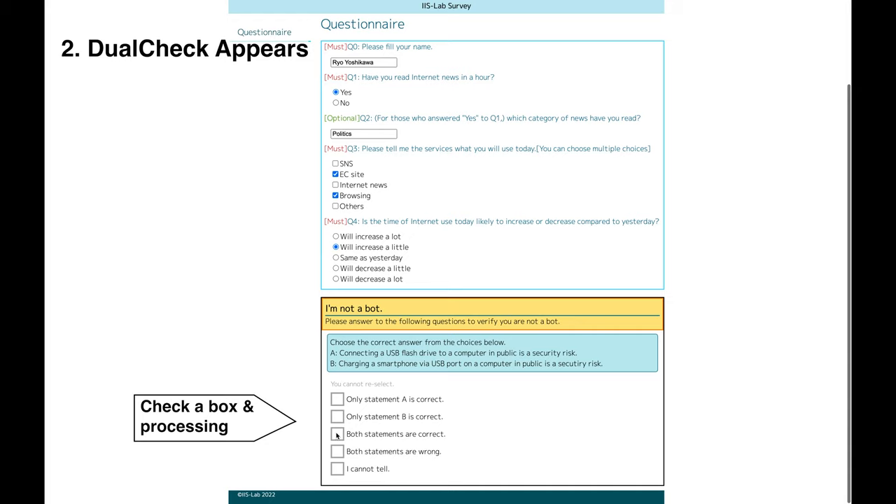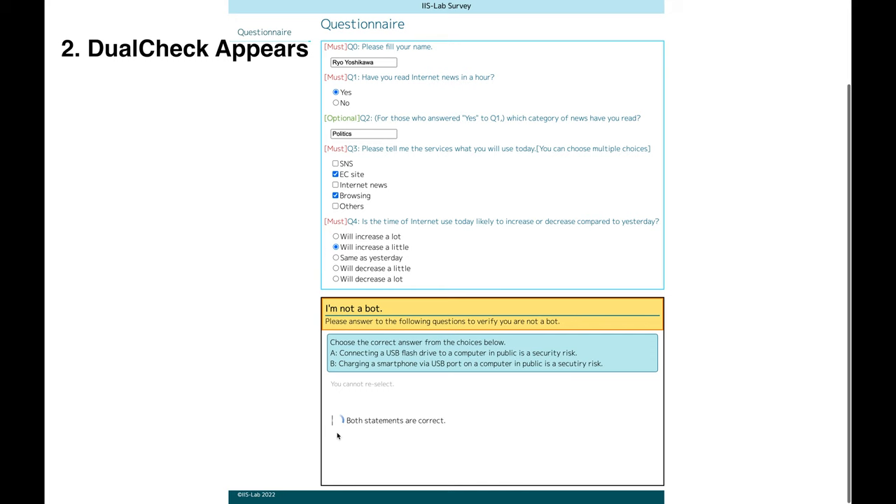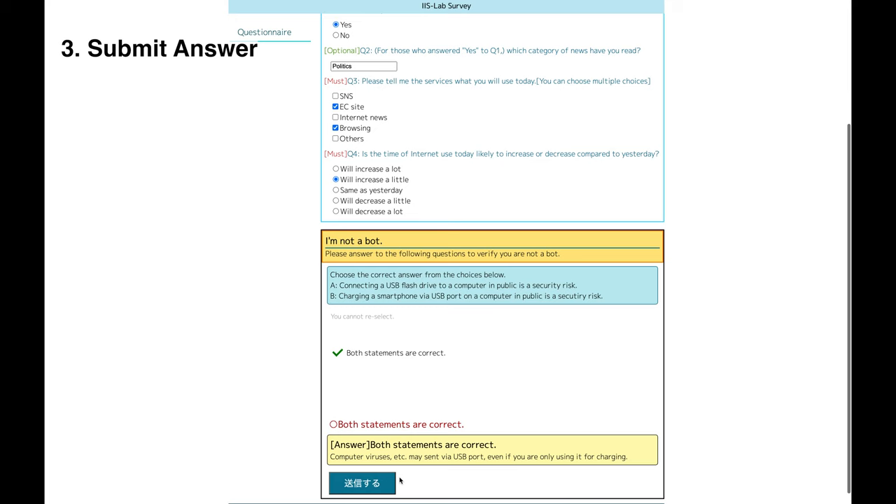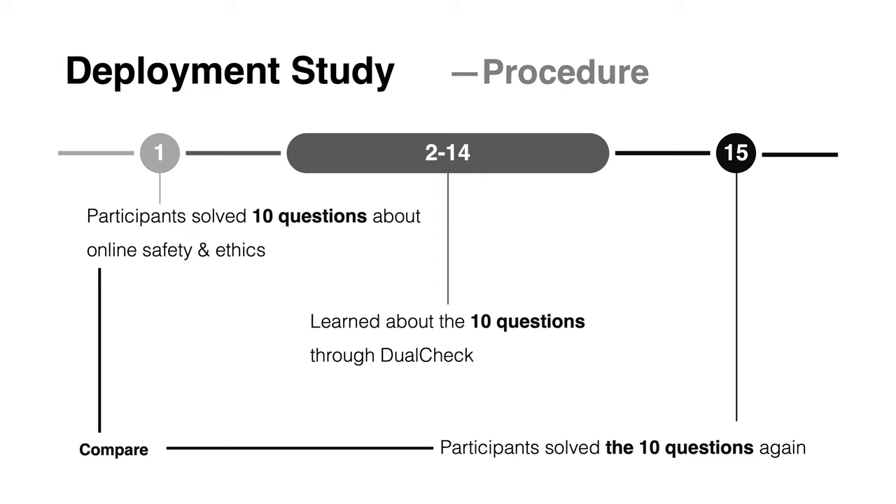Once the user has answered the question, the system begins processing. This prototype does not actually execute human verification. The system then displays an answer, an explanation, and indicates whether the user answered correctly. After the user has had time to read the explanation, a button appears to complete the survey.